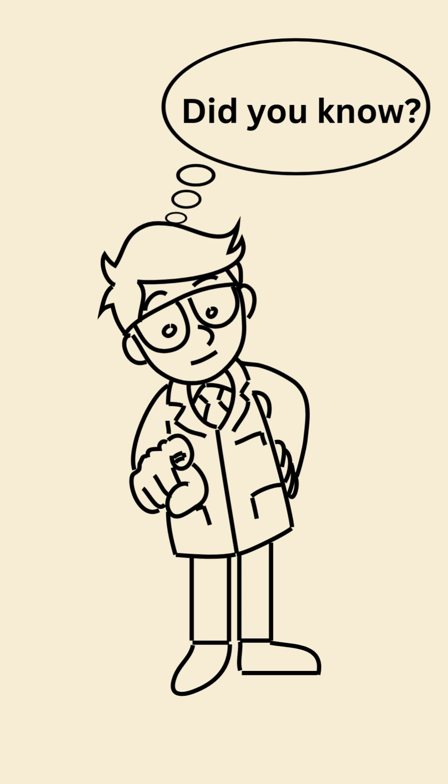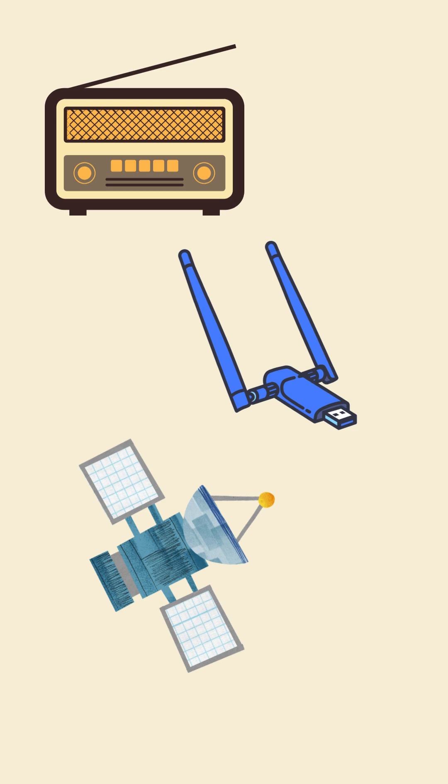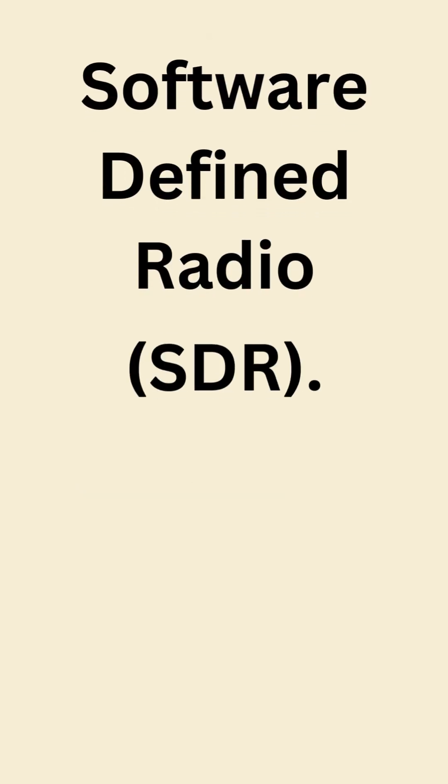Did you know a single device can work as an FM radio, Wi-Fi receiver, and even a satellite tracker? That's software-defined radio, SDR.